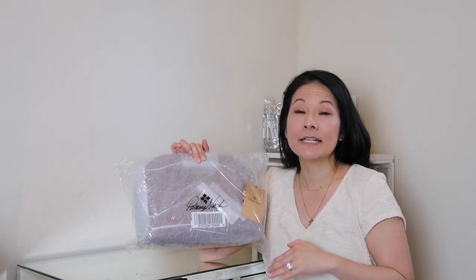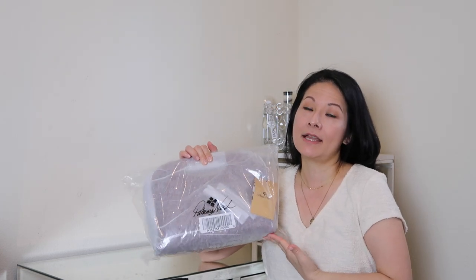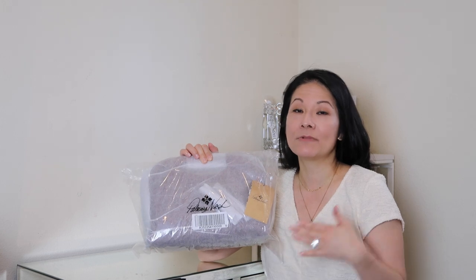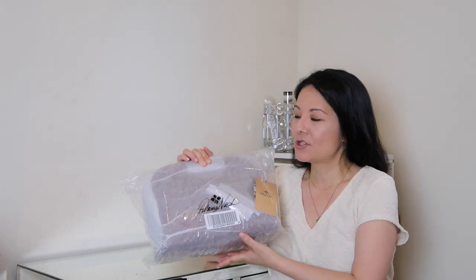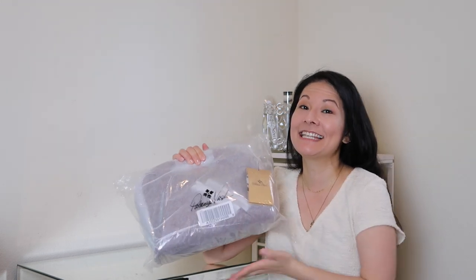Patricia Nash bags resell for a lot, and I realized that as I was doing my Poshmark research. I said, 'Oh, I need to check out this brand,' because it seemed like a good handbag line to consider picking up if you're a reseller. The retail prices are at pretty decent price points and the resell value actually holds its weight pretty well, so I wanted to check it out for myself.